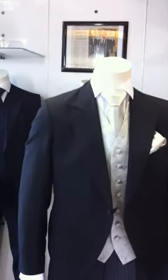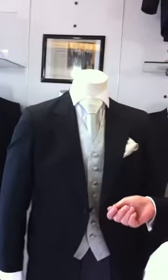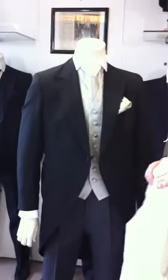We also do all these combinations in shorter length jackets, so if you want to give the fathers of the bride or groom or some of the older members of the party a shorter jacket, there's no problem doing that.